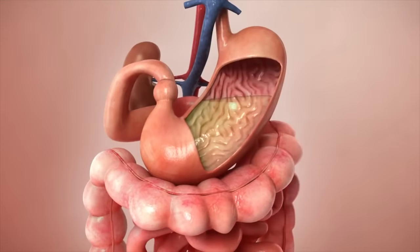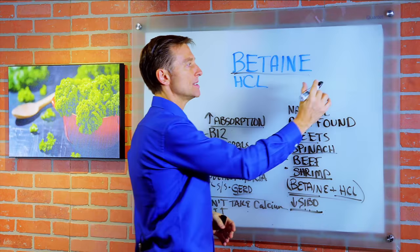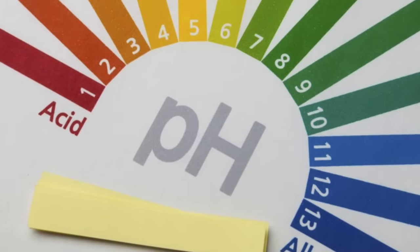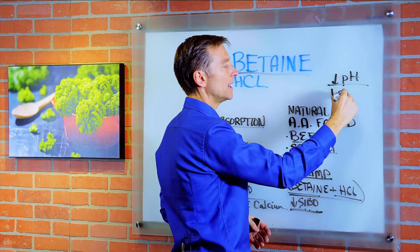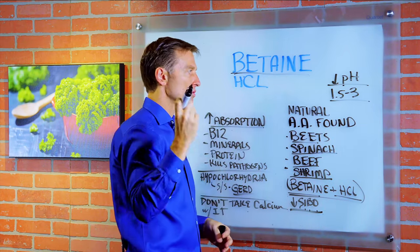What this ingredient is meant to do is increase the acid in your stomach. And when I say increase the acid, I'm talking about lowering the pH. The lower the pH, the more acidic. The stomach pH should be between 1, 1.5, and 3, which is extremely low and extremely acidic.